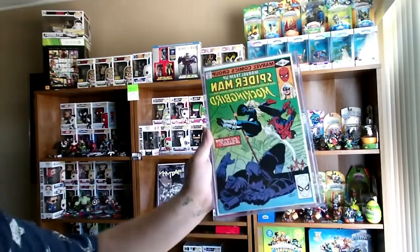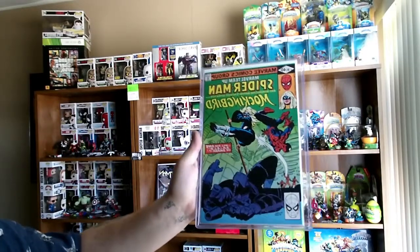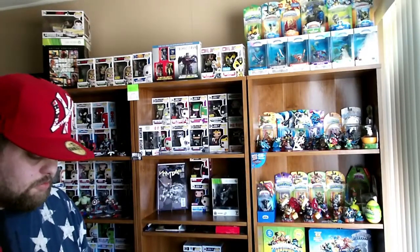First appearance of Mockingbird. This is the Spider-Man Marvel Team-Up, and this is the first appearance of Mockingbird — first time in a comic. Definitely good to have, another collector piece, just keeping my collection.